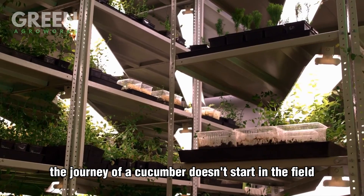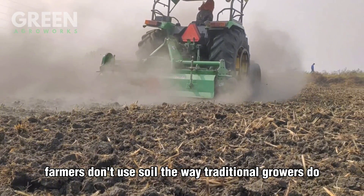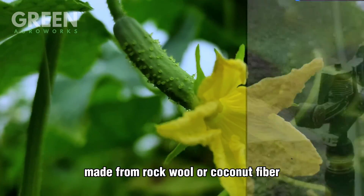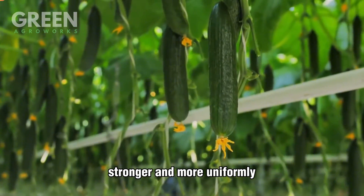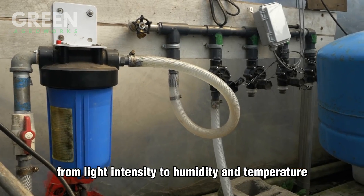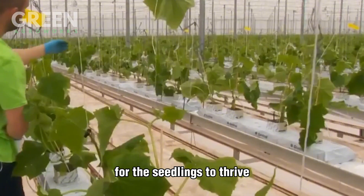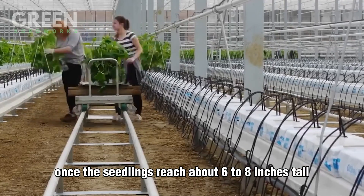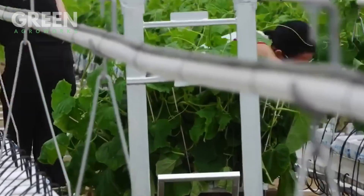Inside these modern greenhouses, farmers don't use soil the way traditional growers do. Instead, cucumber seeds are germinated in sterile growing cubes made from rock wool or coconut fiber — lightweight, airy materials that retain moisture while giving the roots plenty of space to breathe. This method helps the plants grow faster, stronger, and more uniformly. Everything is regulated: from light intensity to humidity and temperature. Some farms even use blue and red spectrum LED lighting to stimulate optimal photosynthesis, creating ideal conditions for seedlings to thrive 24/7. Once seedlings reach about six to eight inches tall, they're transplanted to the main growing area — a massive indoor space that could stretch the length of a football field.